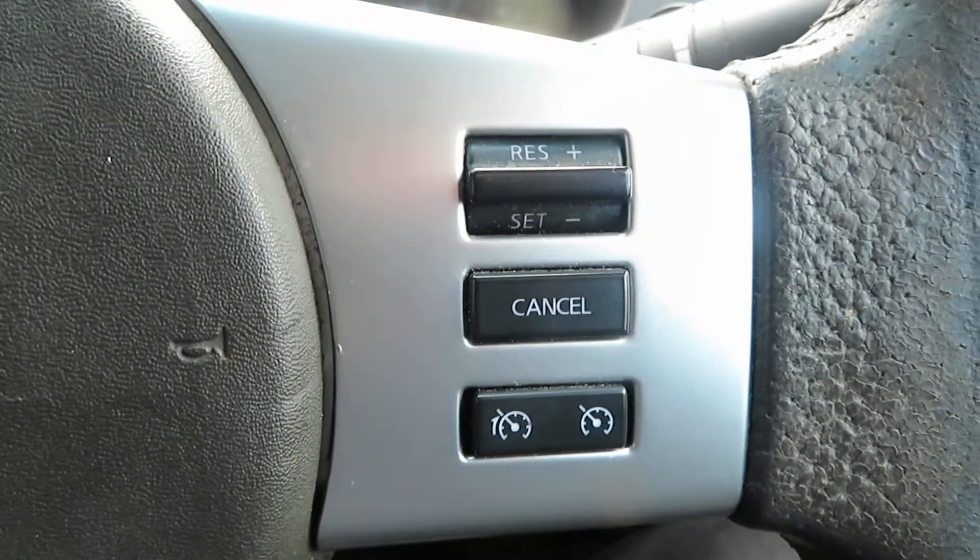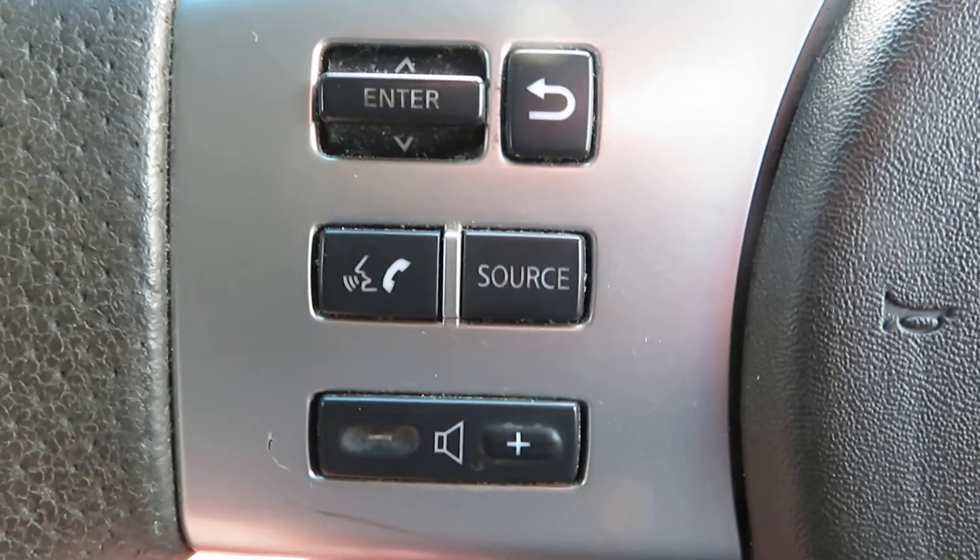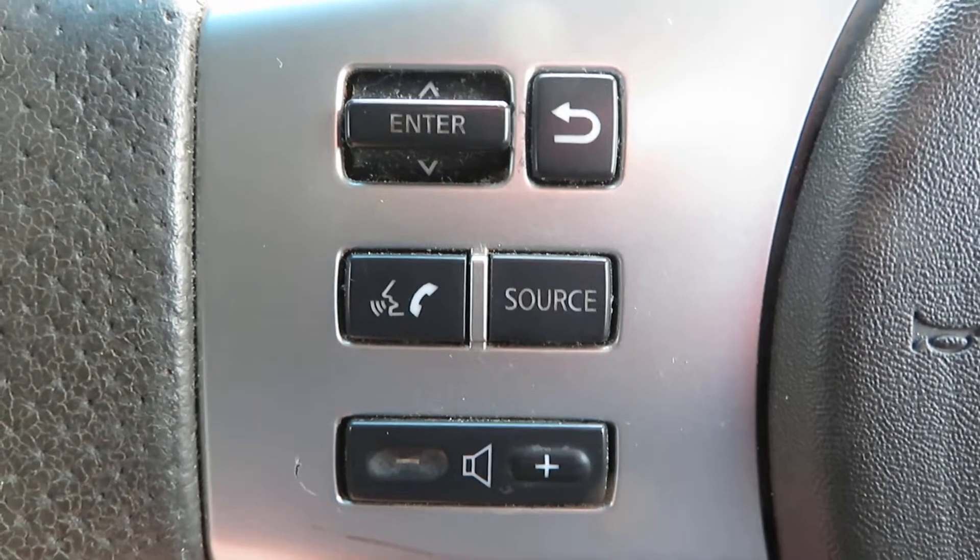You've got cruise control on your steering wheel here, and on the other side you've got telephone answering and your volume control.